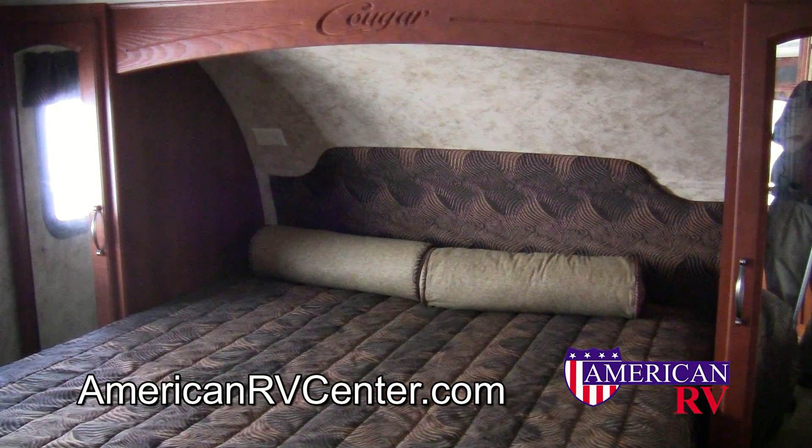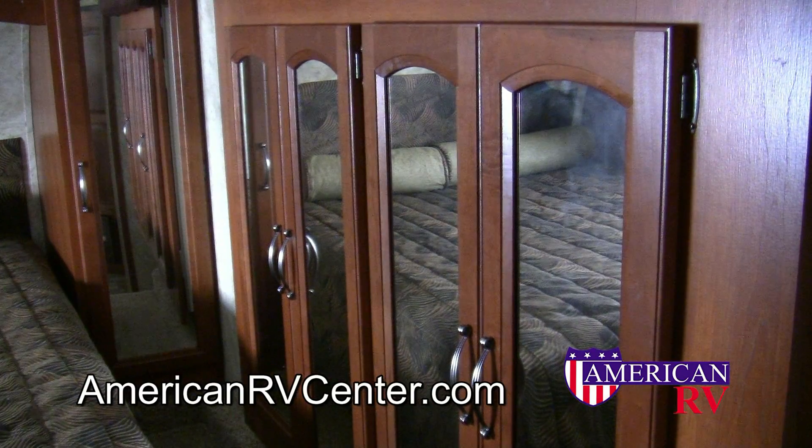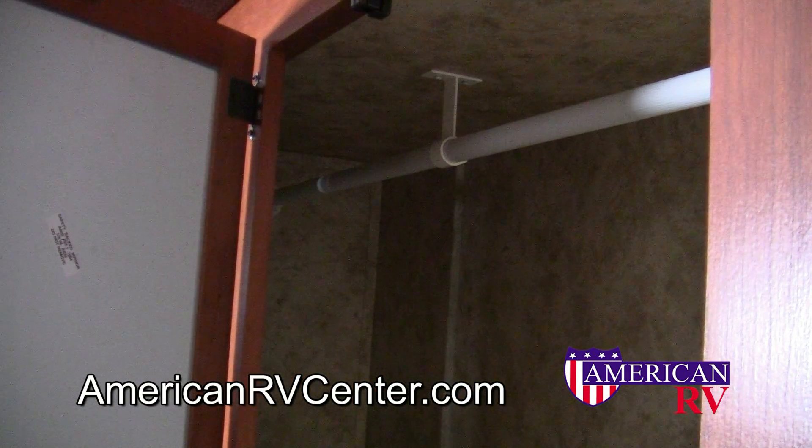The private Cougar master bedroom suite is equipped with a queen walk-around bed and a slide-out mirrored wardrobe, which gives you plenty of space to bring clothes, whether for a weekend or for extended stays.